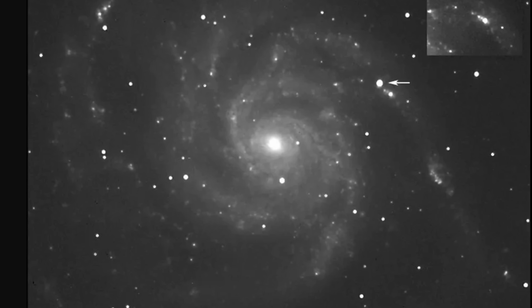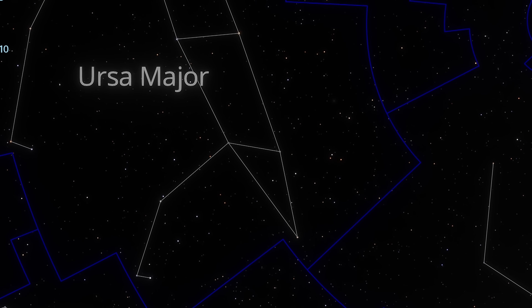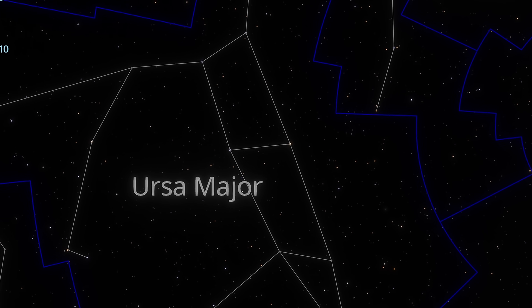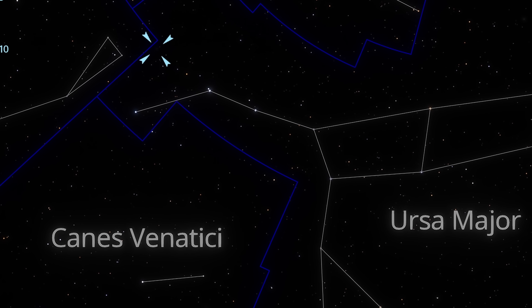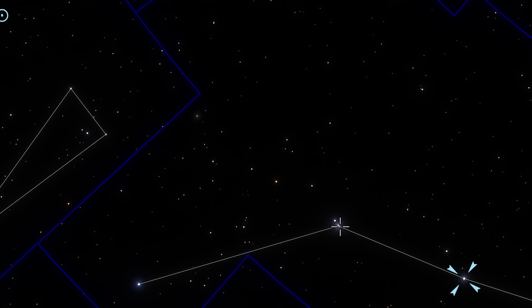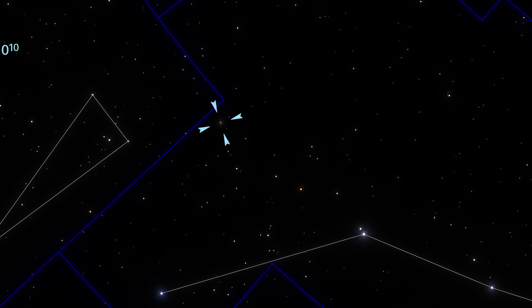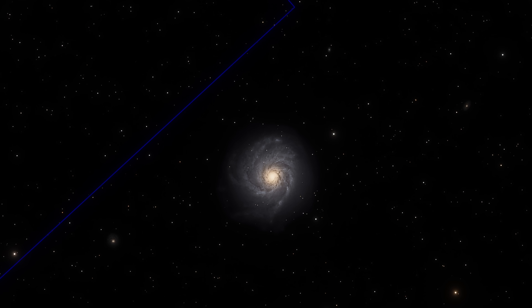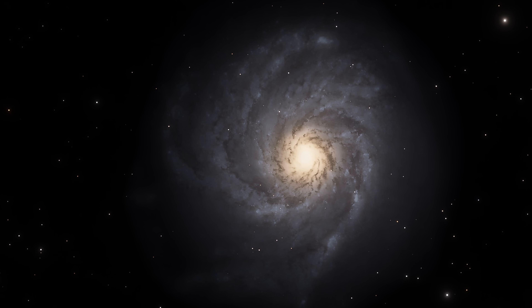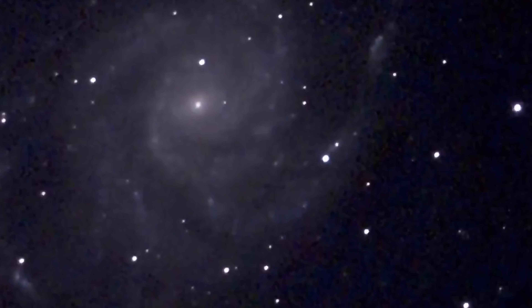If you want to try to find this yourself with binoculars or a small telescope — assuming you're in a dark enough environment — you're looking for the Ursa Major constellation. Right at the tip of Ursa Major you're trying to find a series of three bright stars: Alioth, Mizar, and Alkaid. The galaxy itself forms a kind of triangle with the last two bright stars. With a small telescope it's visible, but with a large enough telescope it should be possible to tell features apart, with one of these features inside one of the arms being the supernova itself.